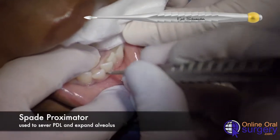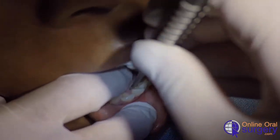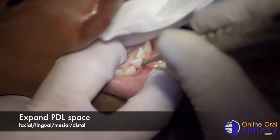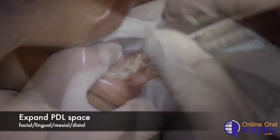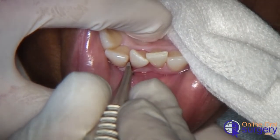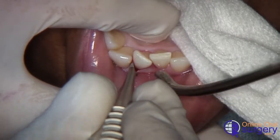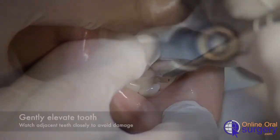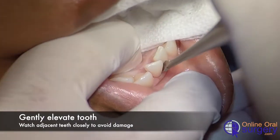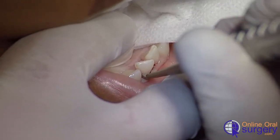With these principles in mind, here we're taking out tooth number 25. We begin by inserting the approximator into the periodontal ligament space and rocking it back and forth, wiggling it down into the PDL space to separate the periodontal ligament from the tooth and expand the alveolar wall. We do that on the facial, mesial, distal, and lingual sides, passing a little bit deeper each time, applying gentle luxation pressure to loosen the tooth as we go.